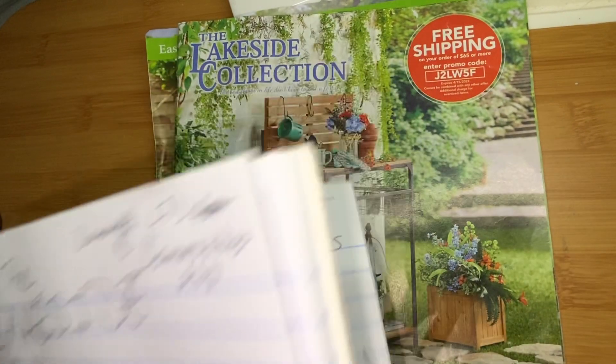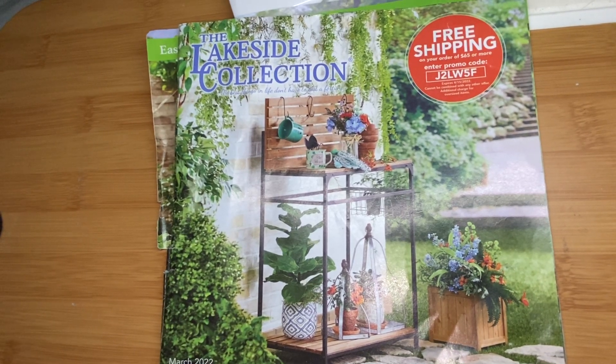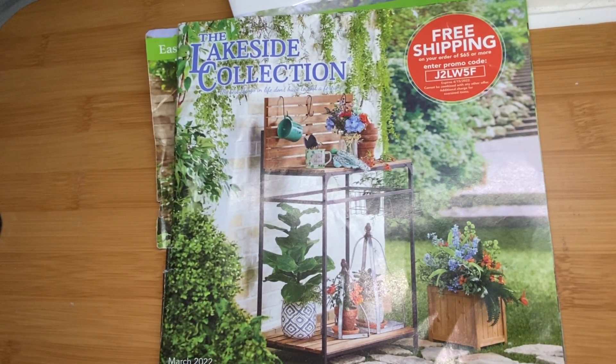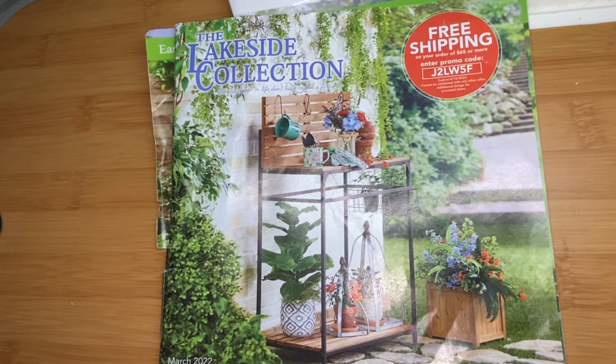I was introduced to Lakeside Collection back over 20 years ago. Everybody at work — I was working at Klein Candy — and they were passing a catalog called LTE Commodities around, and I thought, oh, that's pretty cool. Eventually I saw the Lakeside Collection one, and they have the same kind of stuff but for individuals, because the other one you had to have a company.